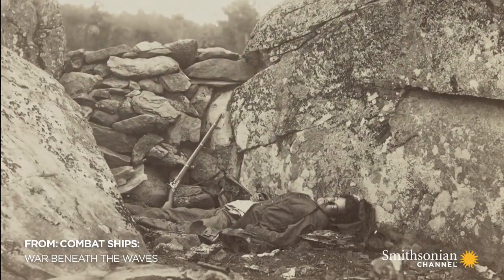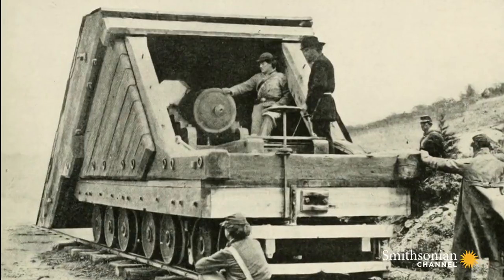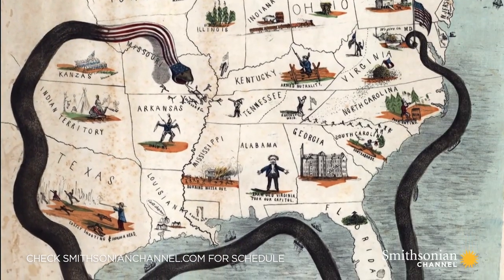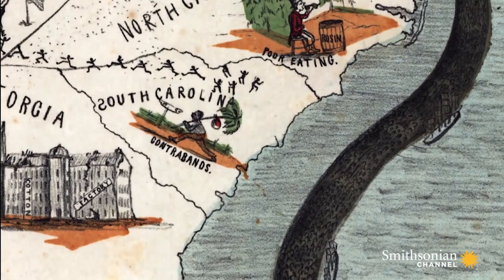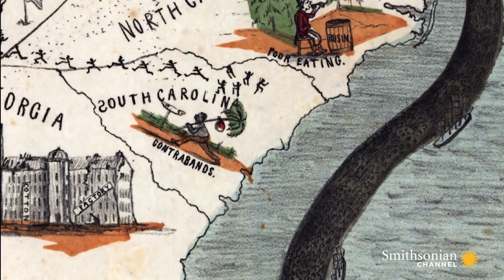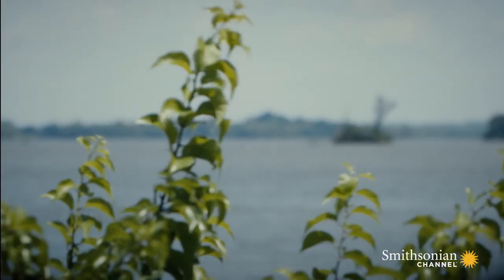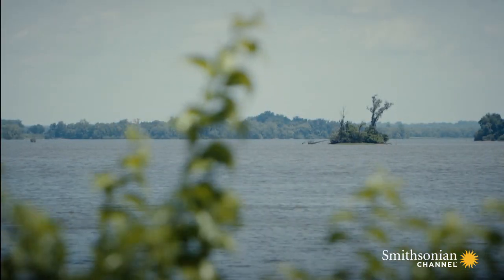The Civil War involved bloody battles and great technological change. Within days of the outbreak of war, the Union forces of the North established a blockade of Confederate ports, known as the Anaconda Plan. It aimed to cripple trade in cotton and munitions.